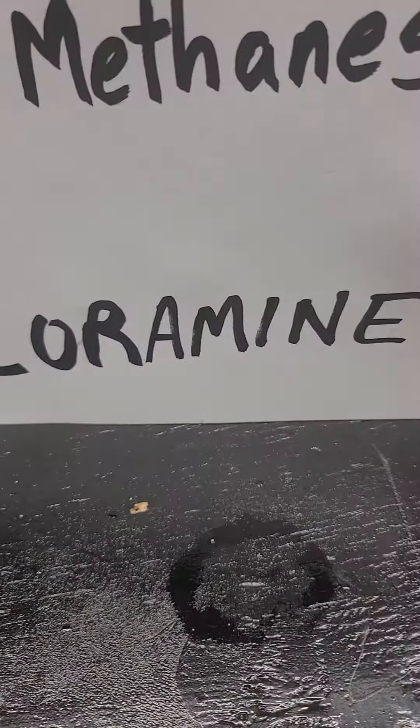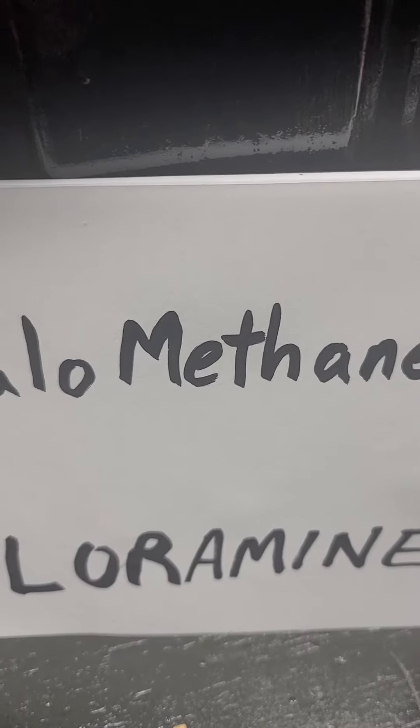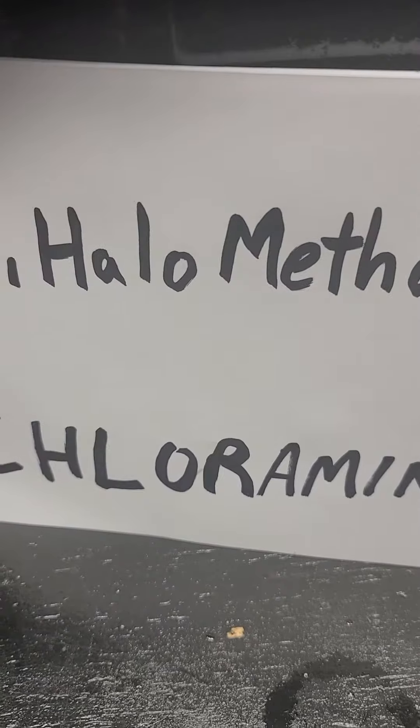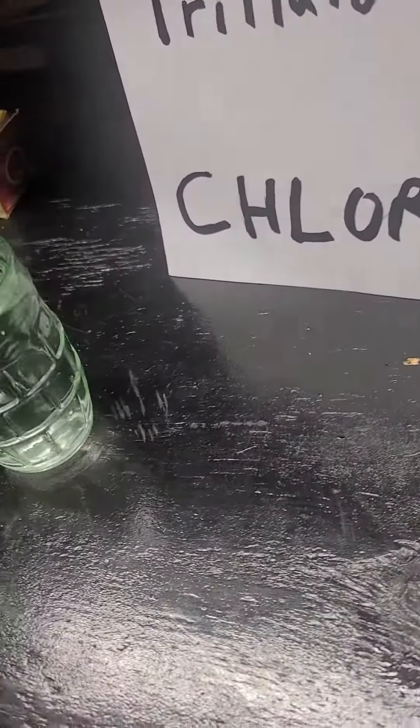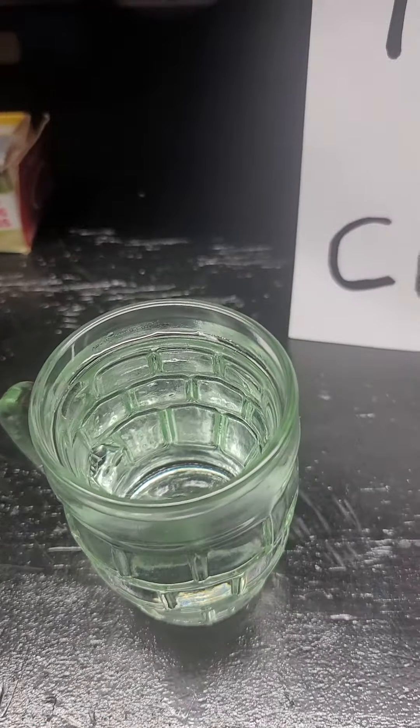It's horrible for your body. If you google the word trihalomethane, it's a carcinogen when it hits organic material — and your body's organic. They think that because it's in such low amounts it's not bad for you, but look at the number of cancer cases since we started chlorinating water in 1908. There's tons.